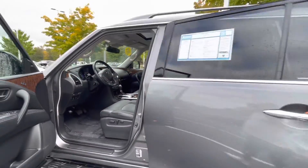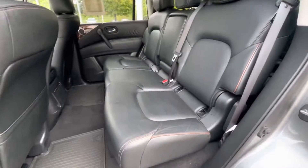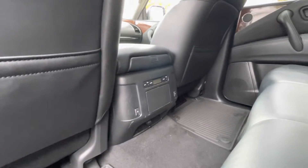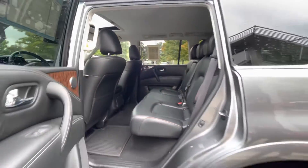Now, for large families, this vehicle is designed for large families. It does have the second and the third row. You also have the 60-40 split, so you can lay the seats down for additional space as well.